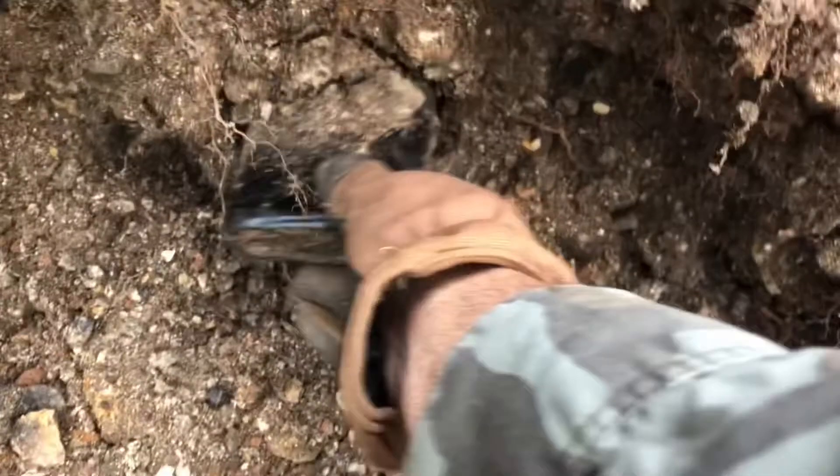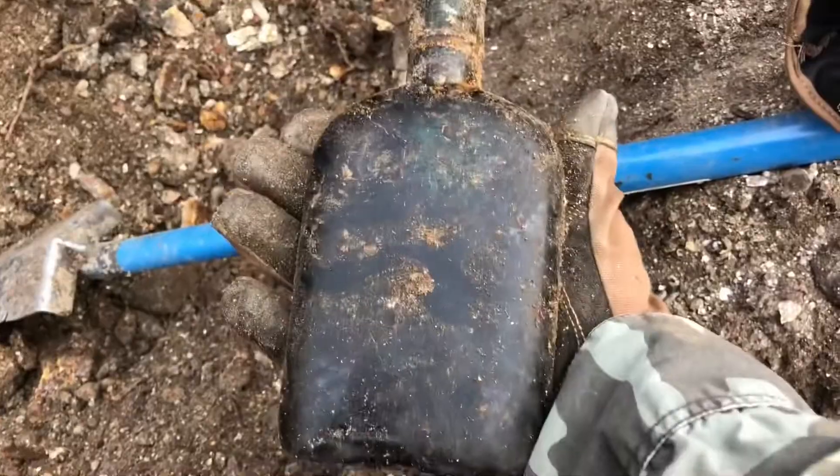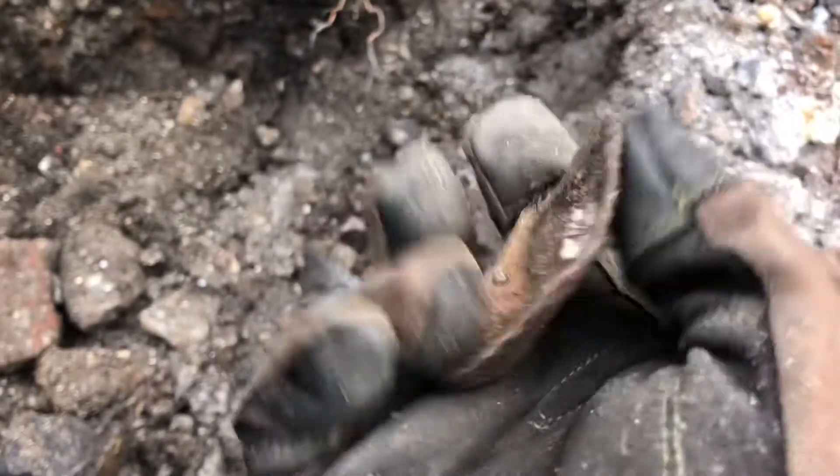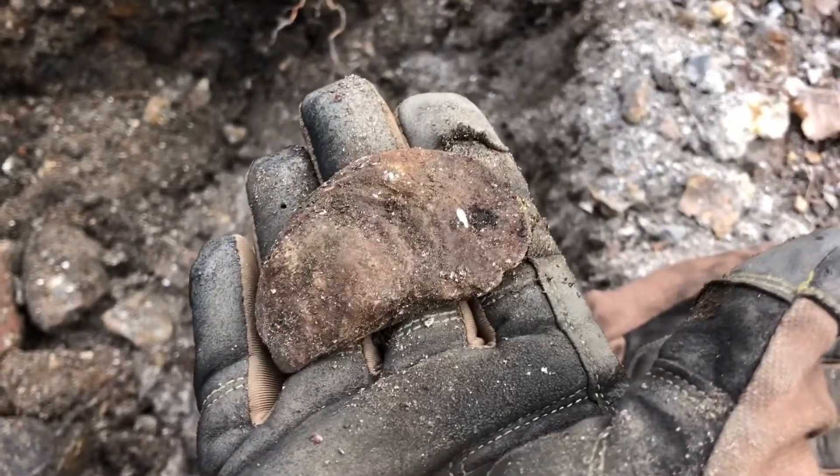Trying to get this whiskey bottle up — it's ready to go, almost. No writing on it, but it's still nice. There we go guys, there's another oyster shell. I kind of like it, I might take it for my display. Guess there were fancy people here.